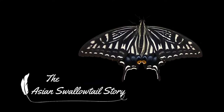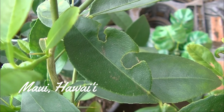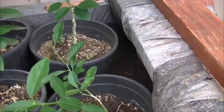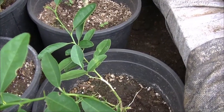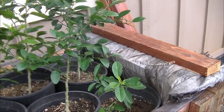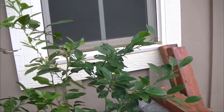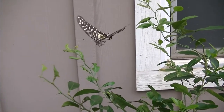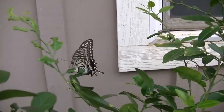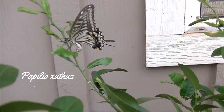I had planted some key lime trees from seed, but I noticed that something was eating the leaves and I was afraid it was going to kill them. Then one day when I was in the nursery, I noticed I had a visitor — she was an Asian swallowtail butterfly.